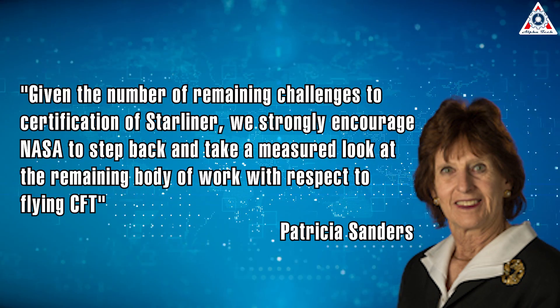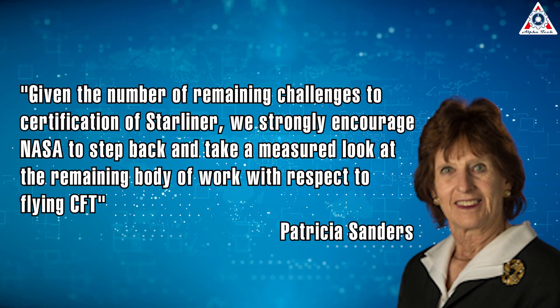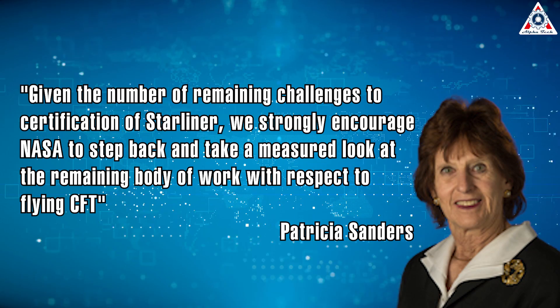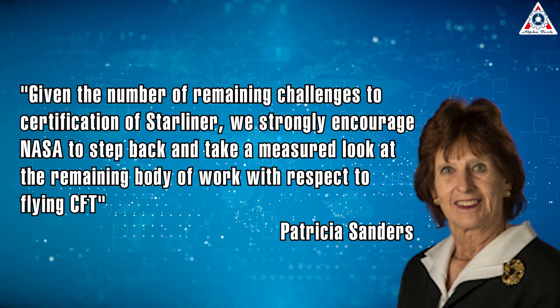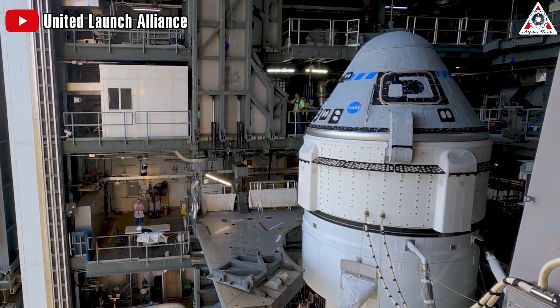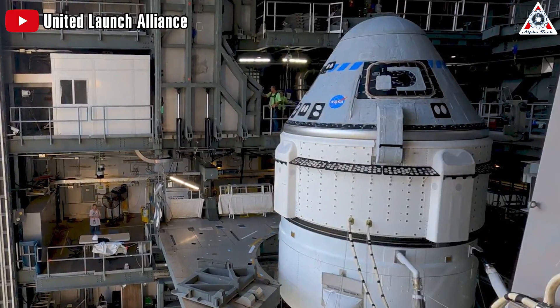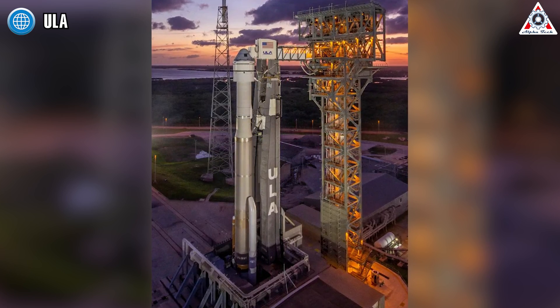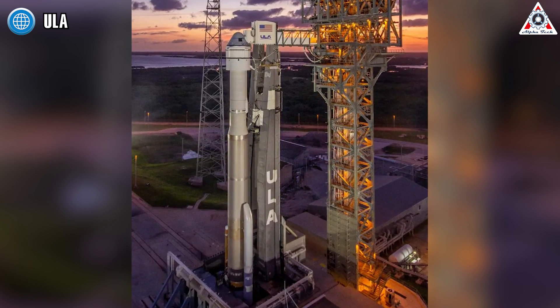NASA was pressured to do a deep dive into the technical issues on May 25th. Patricia Sanders, chair of a NASA safety panel, declared: 'Given the number of remaining challenges to certification of Starliner, we strongly encourage NASA to step back and take a measured look at the remaining body of work with respect to flying CFT.' This should have happened years ago, because over six years, NASA — an agency funded by taxpayers — has invested more than half a billion dollars on basically nothing.